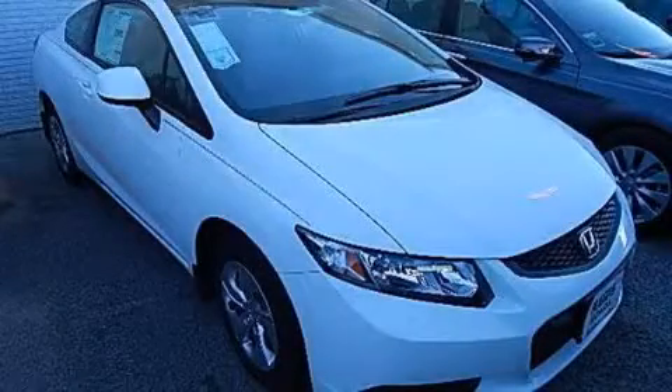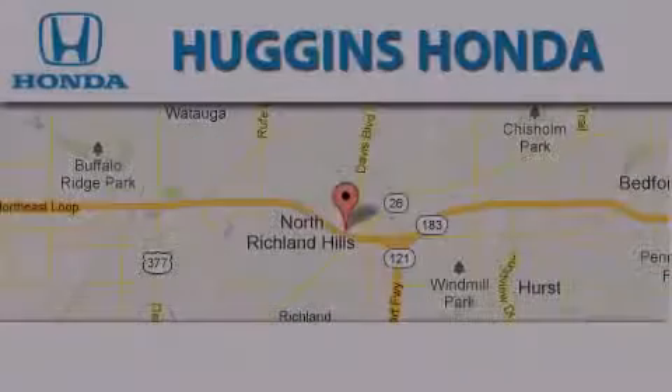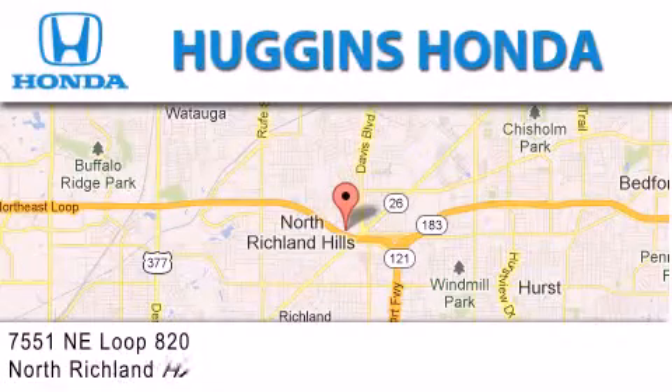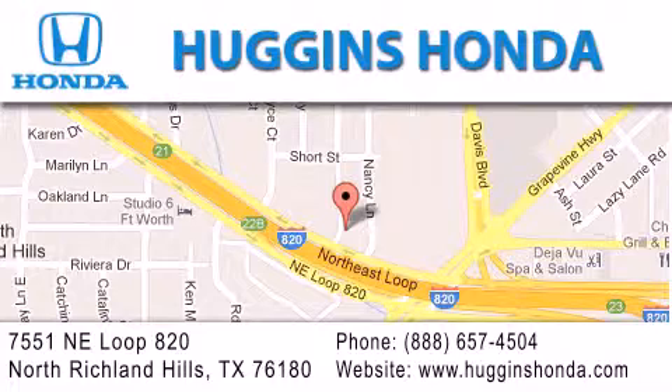Contact us today and schedule your opportunity to see this automobile in person. Thank you for considering Huggins Honda for your next vehicle. If you have any questions, please visit our website, give us a call, or stop by our dealership, located at 7551 NE Loop 820 in North Richland Hills.